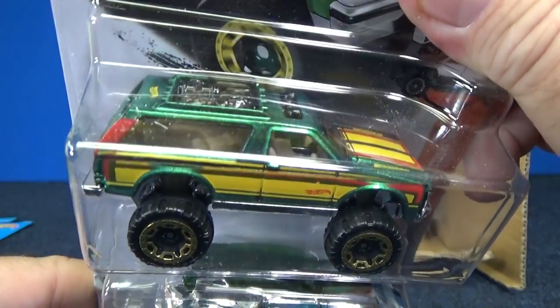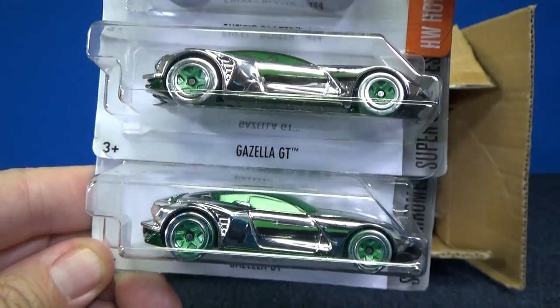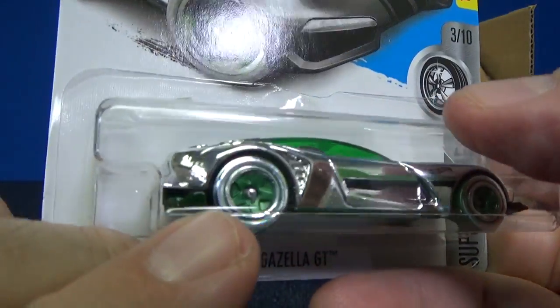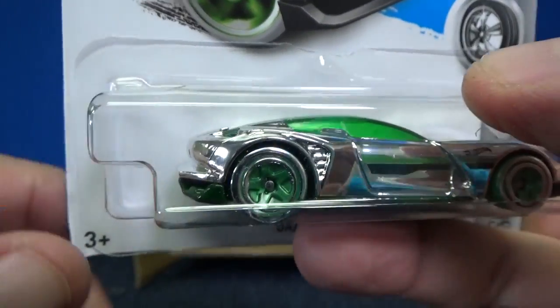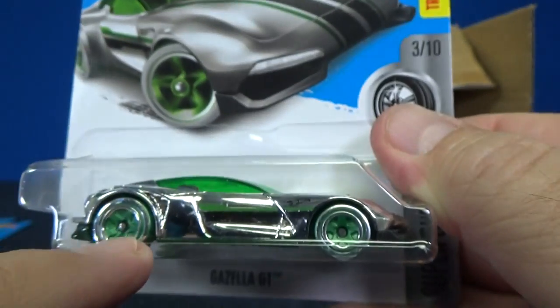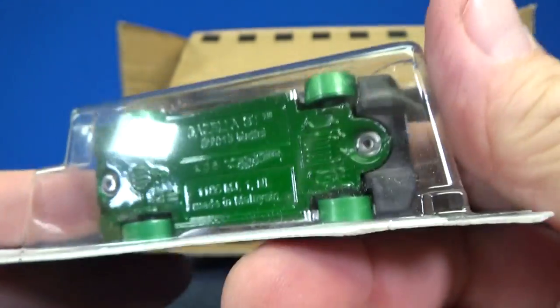Chevy Blazer 4x4 — love these colors. And this is pretty cool: Gazella GT, two samples of Gazella GT. You know why this one is cool? They actually chrome the tires. It might be the first time that they chrome the wheels on a model — and it's not just the inside rim, it's the whole side of the rim. That looks pretty cool.